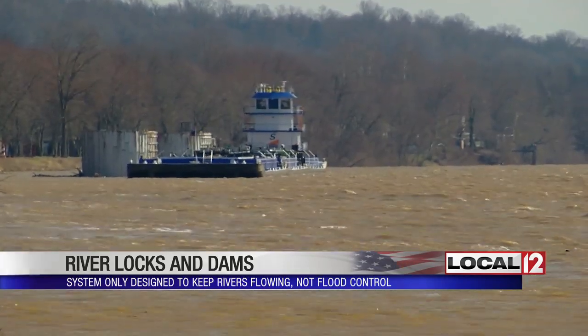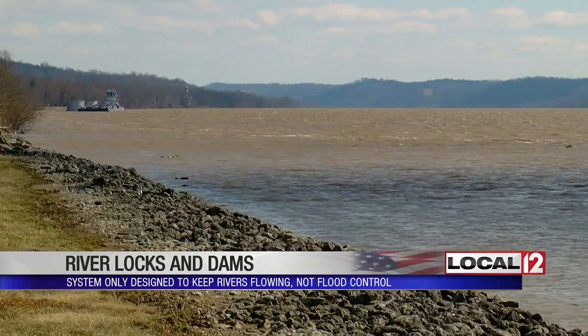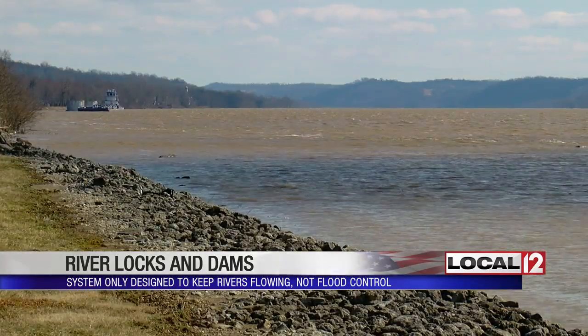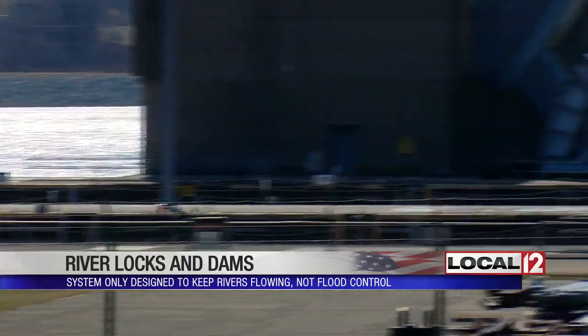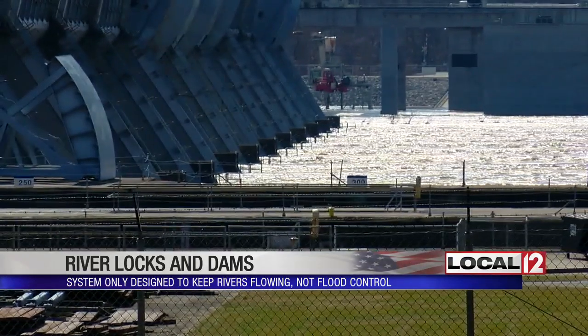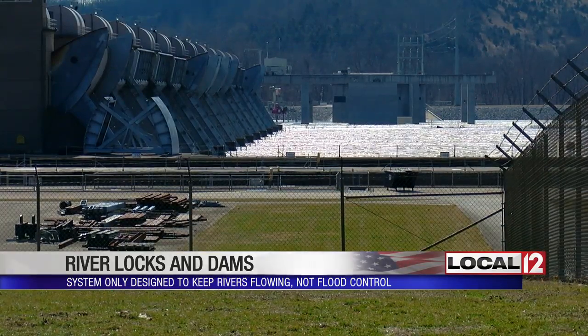The dams throughout the Ohio River are only designed to keep the river open to commercial traffic like barges. Before they were built, the river could get so low that ships couldn't go any further upstream. There's about a 30-foot water height difference between the Meldal and Markland Dams. Think of each dam and lock as steps boats use to make their way up and down river.